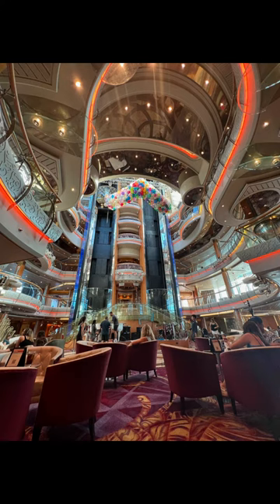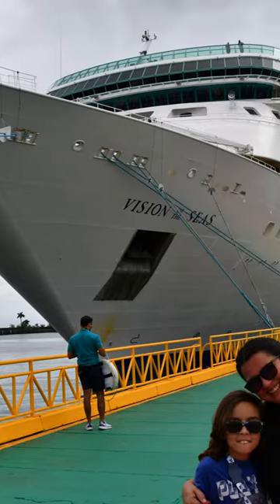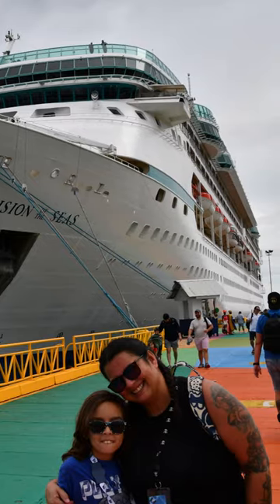And again the main centrum area. That's it — hopefully it gives you an idea of what the ship looks like.